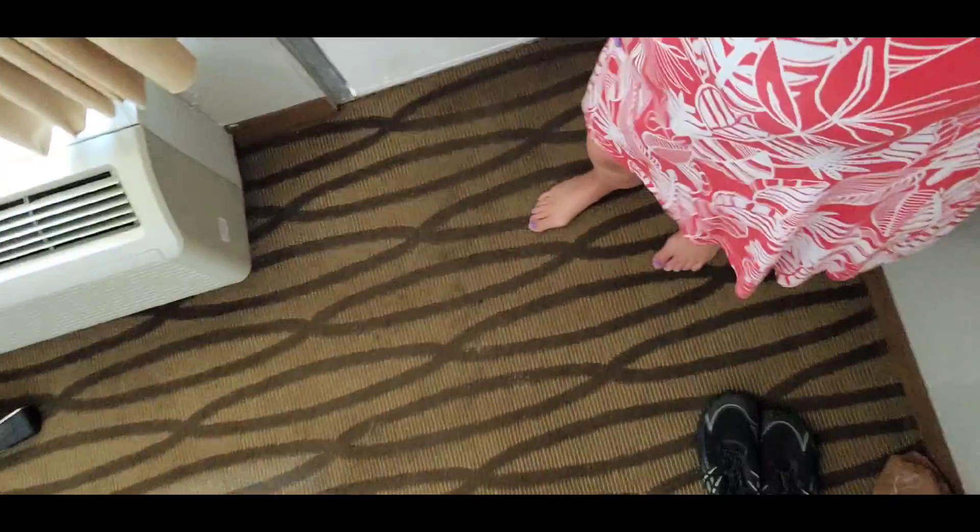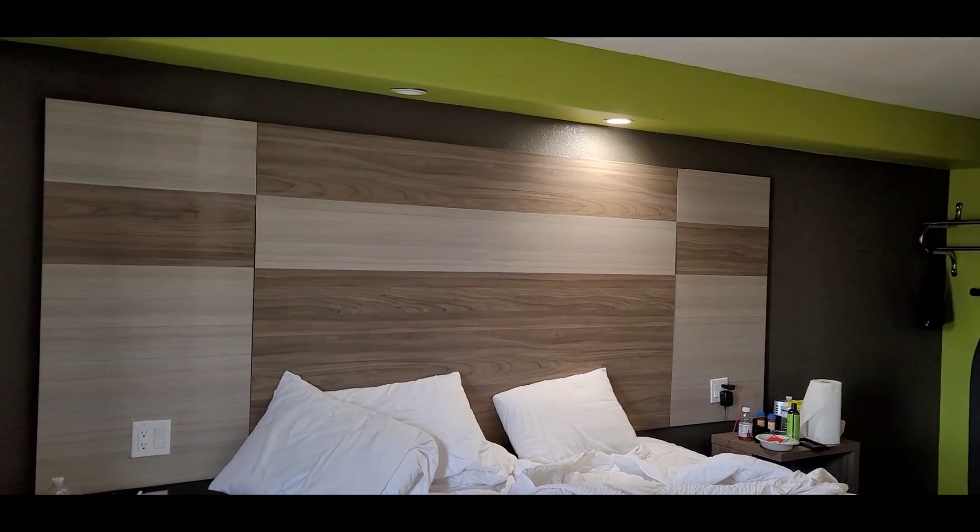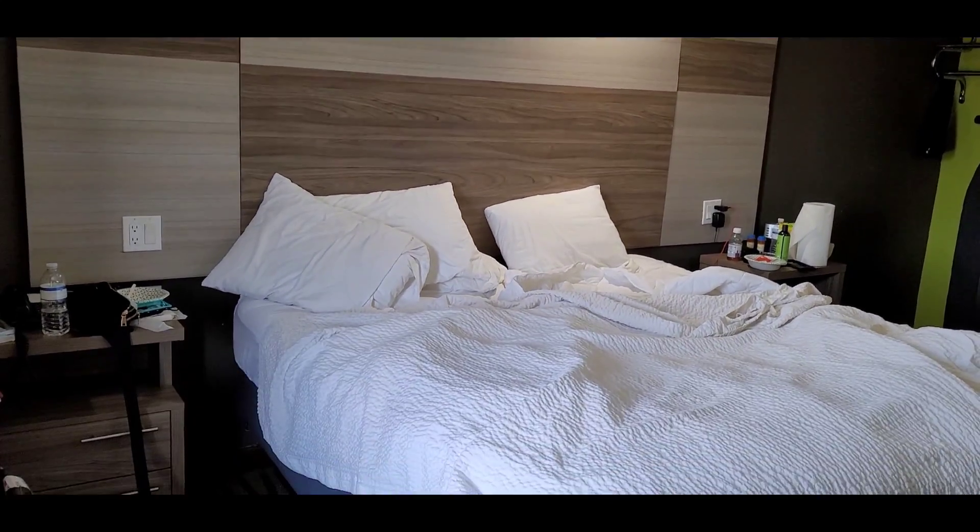Hi, live from Florida. I just wanted to show you my room. It's nothing special, but it's my home for a week. I'm going to go run a jet ski today. That's the outfit of the day. And it's just a simple, basic room because I'm going to be doing all the outdoor stuff here.